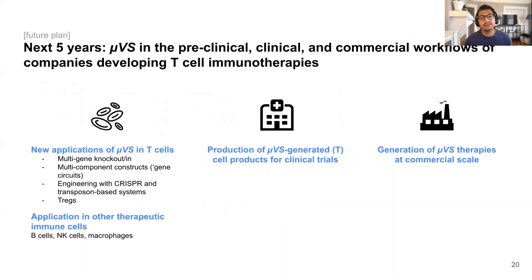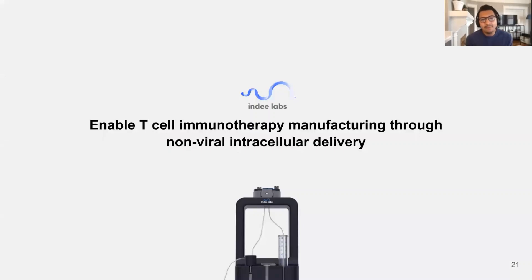In the near term future, we envision the UVS delivery system in both research and clinical workflows with new applications in T-cells, including regulatory T-cells and other immune cells, in order to generate next-generation cell therapies at clinical and commercial scale. At IndyLabs, we're really excited about cell therapies, but we've quickly realized that we're never actually going to see the real potential of these therapies unless we overhaul the way we approach manufacturing. Therefore, our goal with our platform is to finally and definitively enable T-cell immunotherapy development and manufacturing through non-viral intracellular delivery and make these therapies available to the masses.